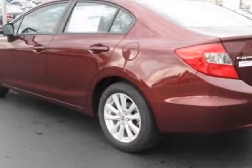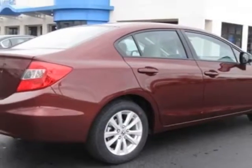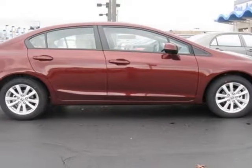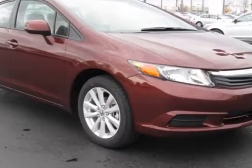This vehicle gets an estimated 28 miles per gallon in the city, and an estimated 39 on the highway. This Civic Sedan boasts a 1.8-liter inline-four engine, and has a 5-speed automatic transmission.